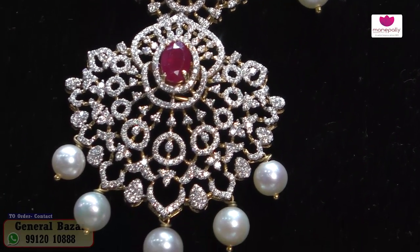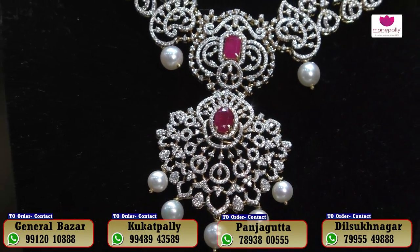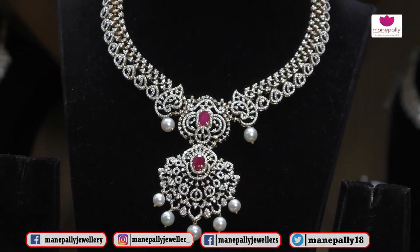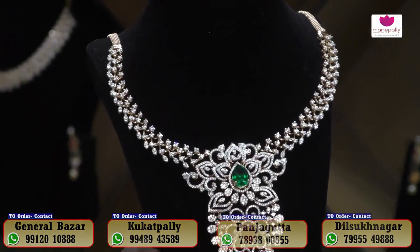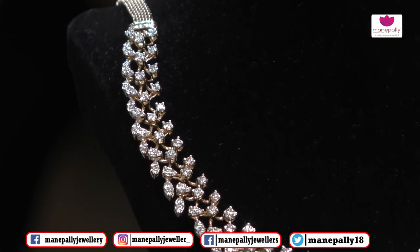This is a ruby combination and pearl combination. The overall weight is 67 grams and the diamond carats are 8.62 carats. The approximate cost is ₹8,50,000. We have another collection that is very elegant and very beautiful.